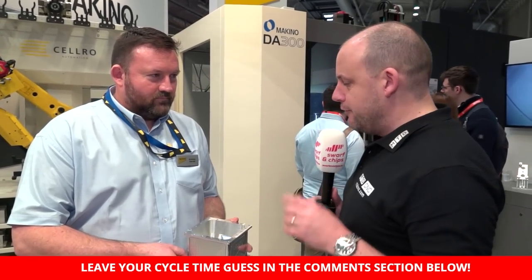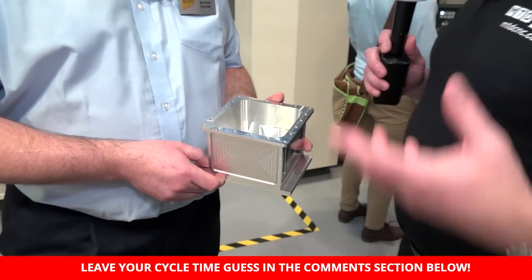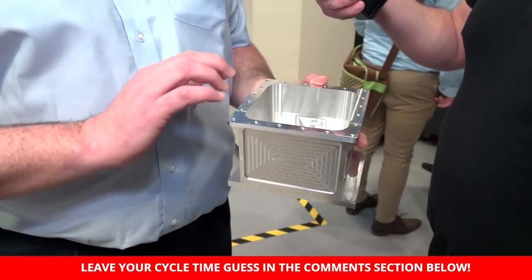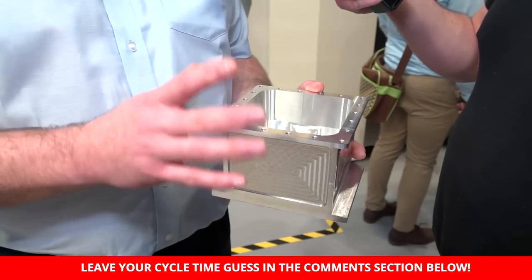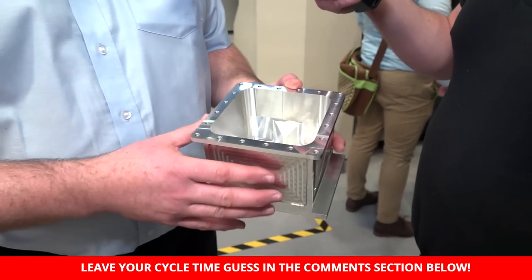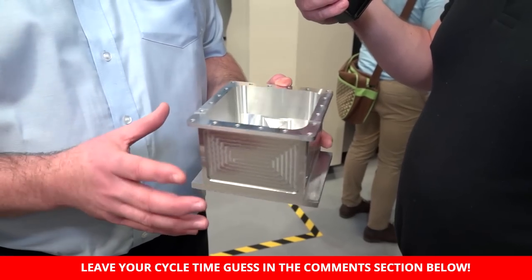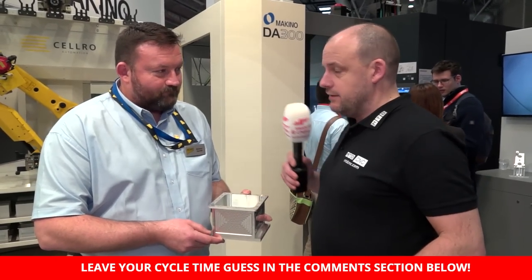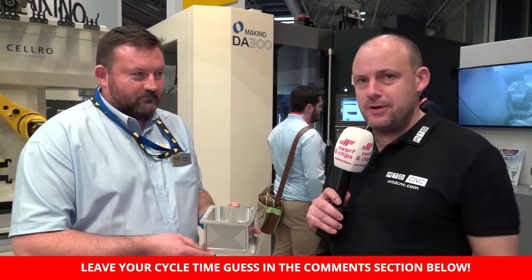Cycle time challenge! I'm with Andrew here on the stand. We're going to do a cycle time challenge — put your comments and guesses below on YouTube. Andrew, this is the part being made today as a demo on the DA300. Tell us some of the operations and the material. So this is a contoured electrical box — we're face milling, end mill roughing, five-axis flank milling finishing, and five-axis scanning on the inside. We're also using the GI drilling function, which is new from Makino, to cut down the cycle time for the whole drilling operation. The material is aluminium. So how long does this part take to make? Leave your comments and guesses below.